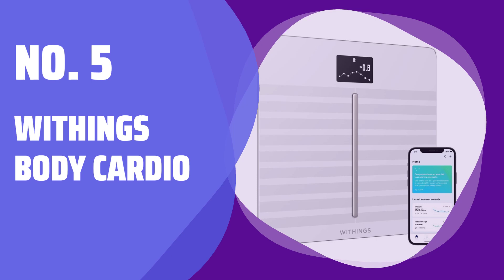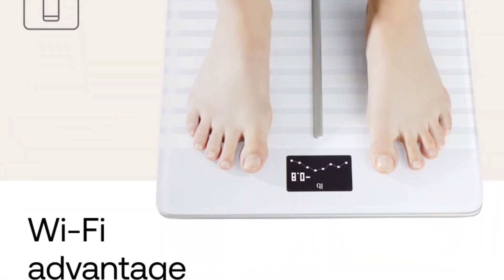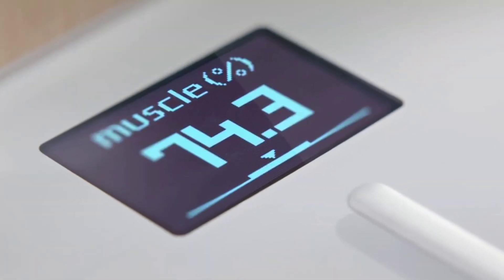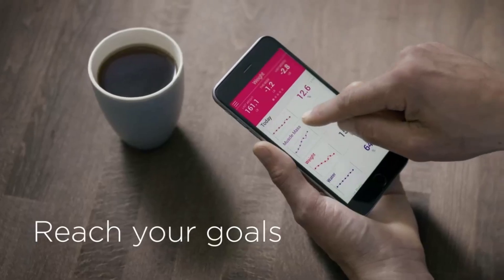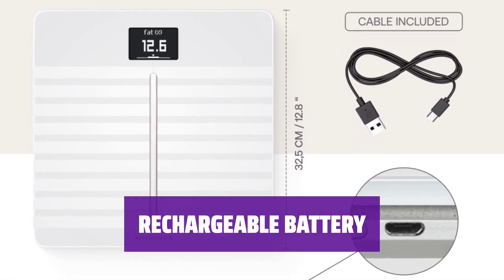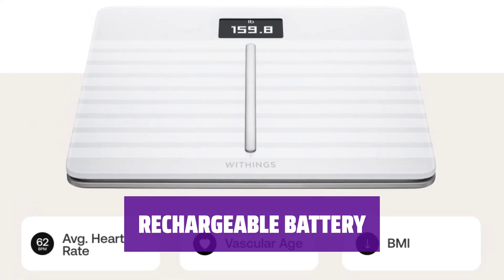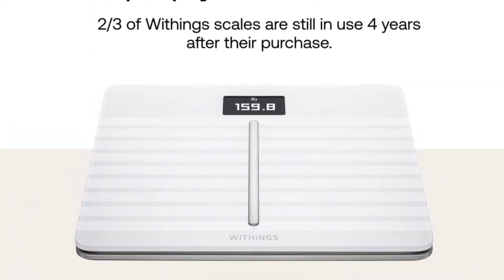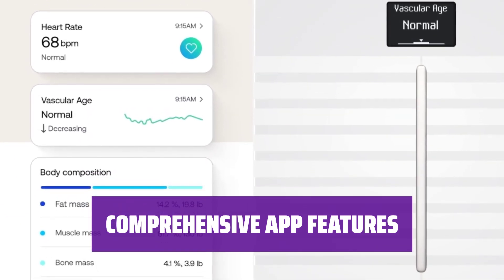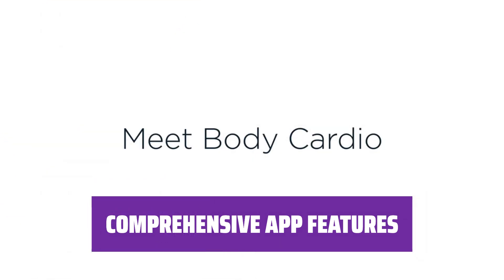Number 5: Withings Body Cardio. This smart scale goes beyond just weight measurements. It reads your resting heart rate through your feet and estimates your arterial health with pulse wave velocity. Forget about constantly changing AA batteries — the Body Cardio scale runs on a rechargeable battery for your convenience. With the Withings app, you can track a wide variety of metrics and even check the weather right on the scale.